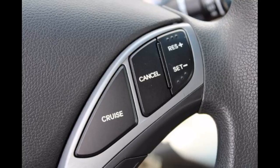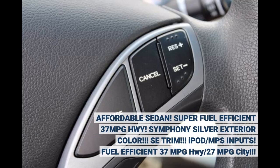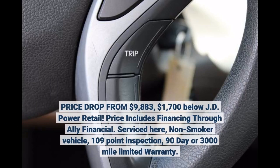Affordable sedan. Super fuel efficient — 37 MPG highway, 27 MPG city. Symphony silver exterior color. SE trim with iPod/MP3 inputs. Price drop from $9,883 — $1,700 below JD Power Retail Price. Includes financing through Ally Financial.